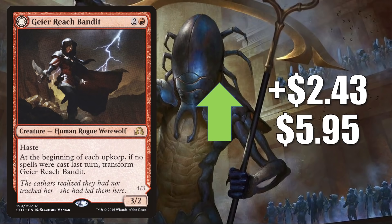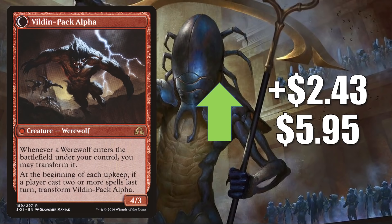For cards going up in value, Geyer Reach Bandit is up $2.43 to $5.95. Innistrad Midnight Hunt brought a lot of Werewolf tribal support, and Commander players are putting together decks around this tribe. Many are using the new card Tovalar, Dire Overlord slash Tovalar the Midnight Scourge as the Commander.